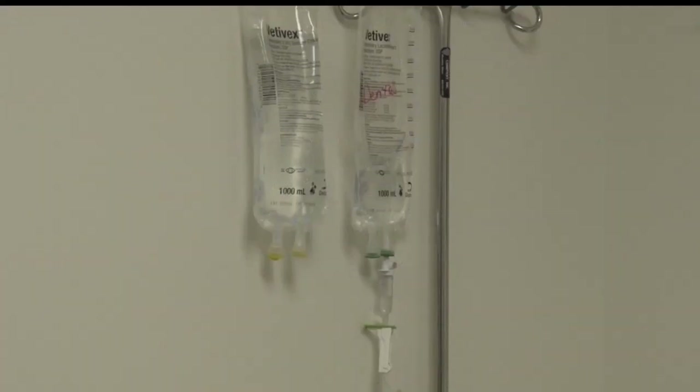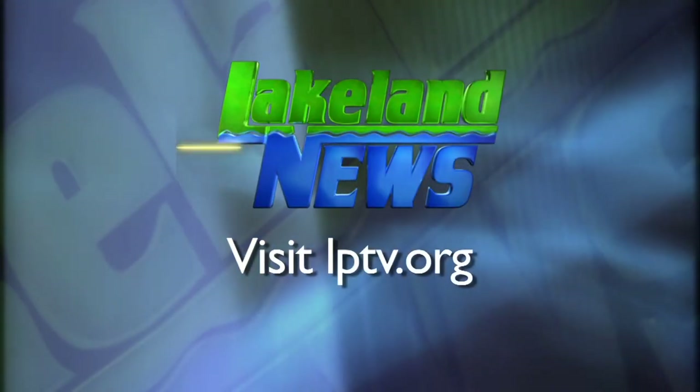Reporting from Bemidji, Cheryl Moore, Lakeland News. Dr. Pillars says most of the equipment is brand new. They offer more than 20 services including cancer treatment and a boarding kennel.